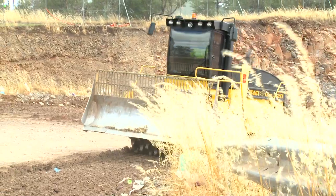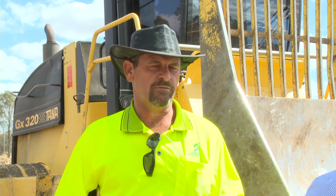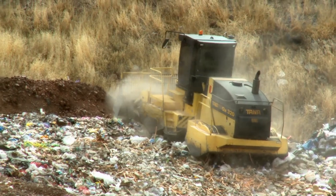I also get lawn clippings as well, and they spontaneously combust in the rubbish, and it sets the landfill on fire, and that's an environmental hazard, so they really need to go into the green bin.